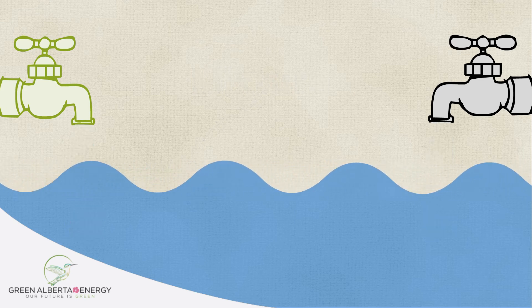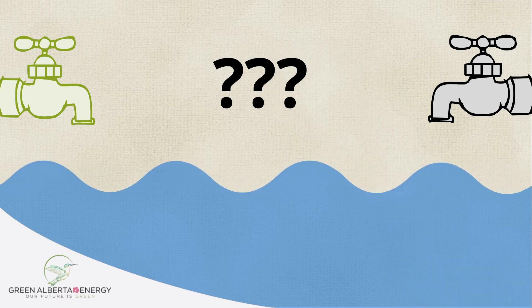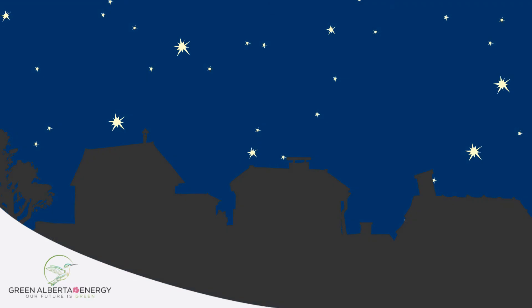Once the water is mixed in the pool, it is impossible to decipher how much came from the green hose and how much came from the grey hose. In the same context, when consumers are using electricity, it is impossible to know exactly where the energy they are using has come from.